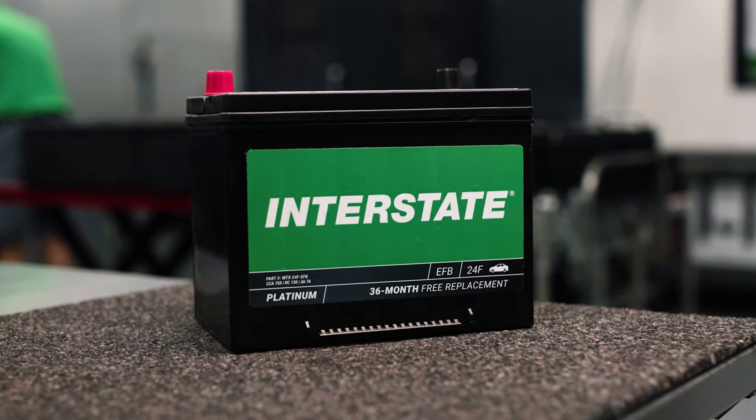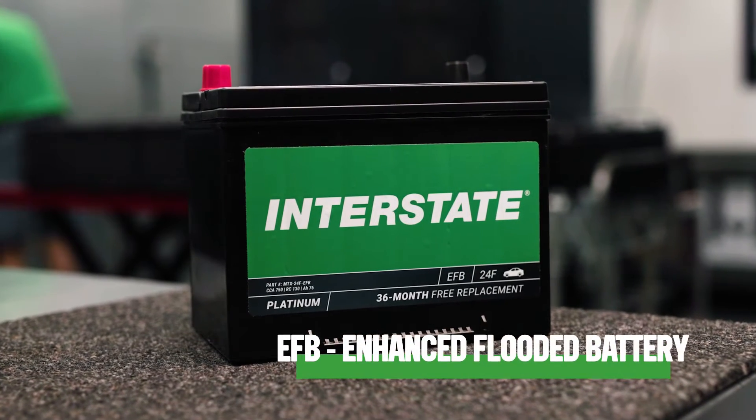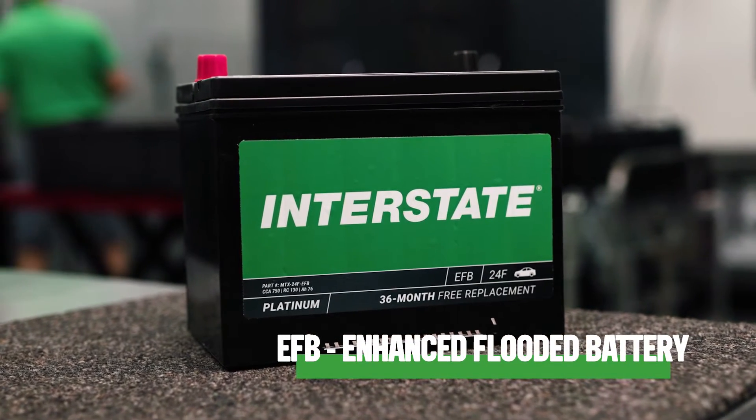So what does the E stand for? Enhanced. So we've got an enhanced flooded battery. Most of us have heard about enhanced flooded batteries, also known as EFB. Industry professionals now know what EFB stands for, and we're beginning to learn about the benefits and applications.